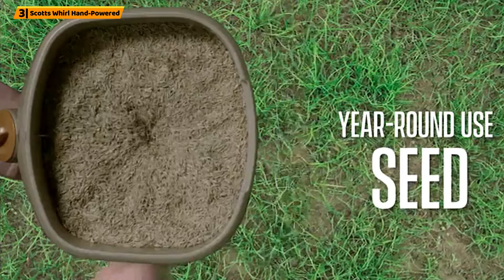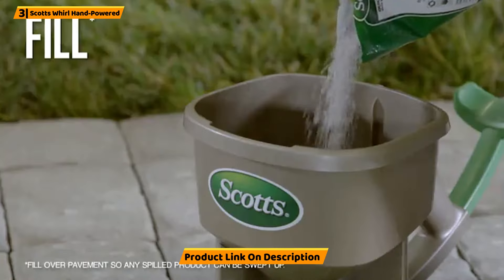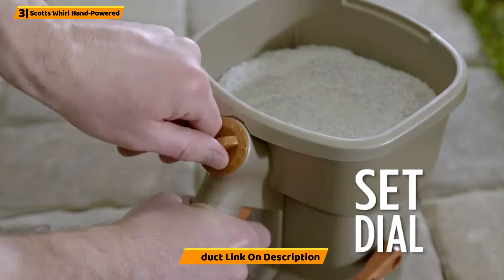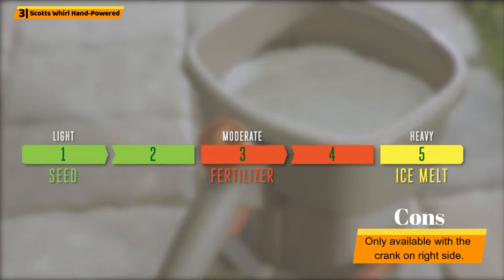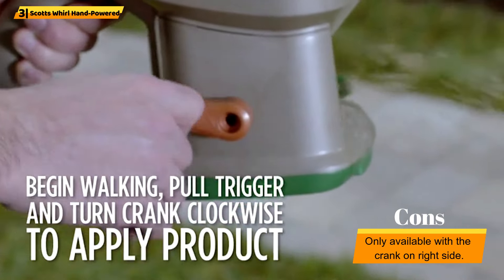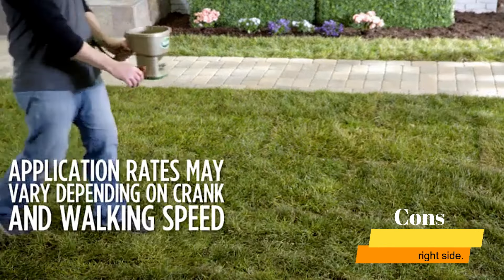One feature that sets this spreader apart from similar products is the armrest. When you hold the spreader with the included handle, the armrest keeps the spreader in a stable position. The crank is easy to turn, and the turning speed impacts how fast the material flows. This makes it easy to adjust the spreader until you find the proper coverage width. This spreader also includes a dial that allows you to alter the size of the material you're applying.